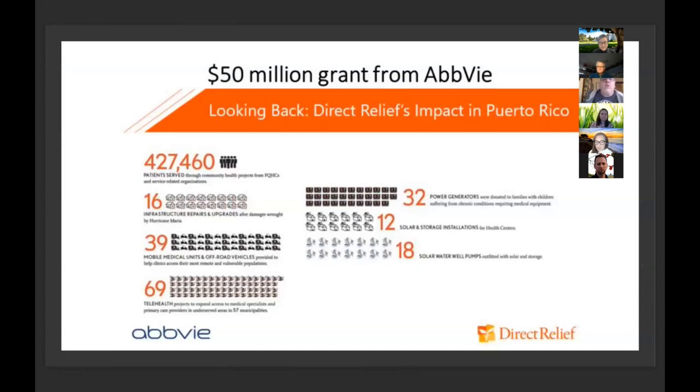With help from a $50 million grant from AbbVie, we began to tackle the issues that would improve people's access to health and improve resiliency in the health system. Some of our largest requests have been around infrastructure repair, renewable energy, and medical mobile units. With such a large program, it was important for our team to be informed by data from the affected communities.